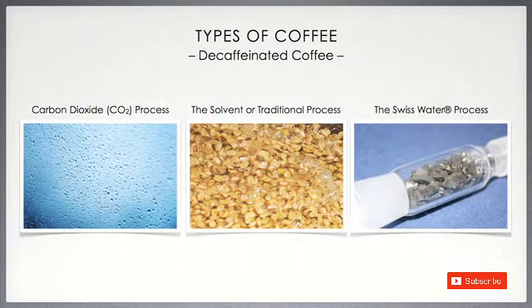Then we have decaffeinated coffee. This is a coffee produced whereby the caffeine is removed from the beans before roasting, via the use of carbon dioxide or a chemical solvent, which completely disappears when the beans are roasted.